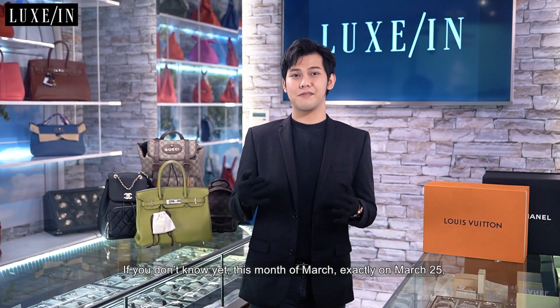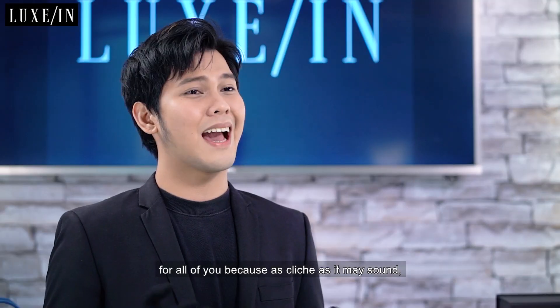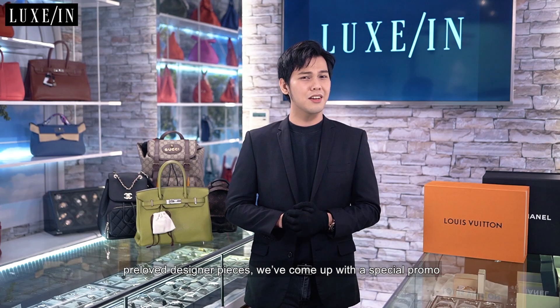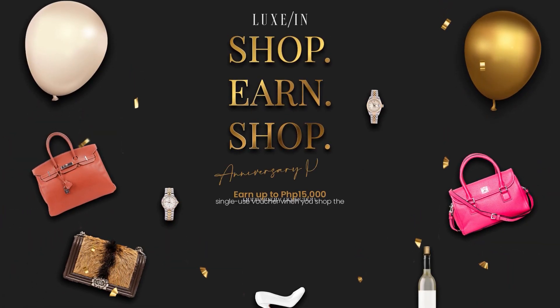If you don't know yet, this month of March, exactly on March 25 marks Luxin's 2nd anniversary and we're more than grateful for all of you because, as cliché as it may sound, we won't be luxuriously standing strong here without our dear loyal customers. And so to celebrate our 2nd anniversary serving you with guaranteed authentic pre-loved designer pieces, we've come up with a special promo for the whole month of March.